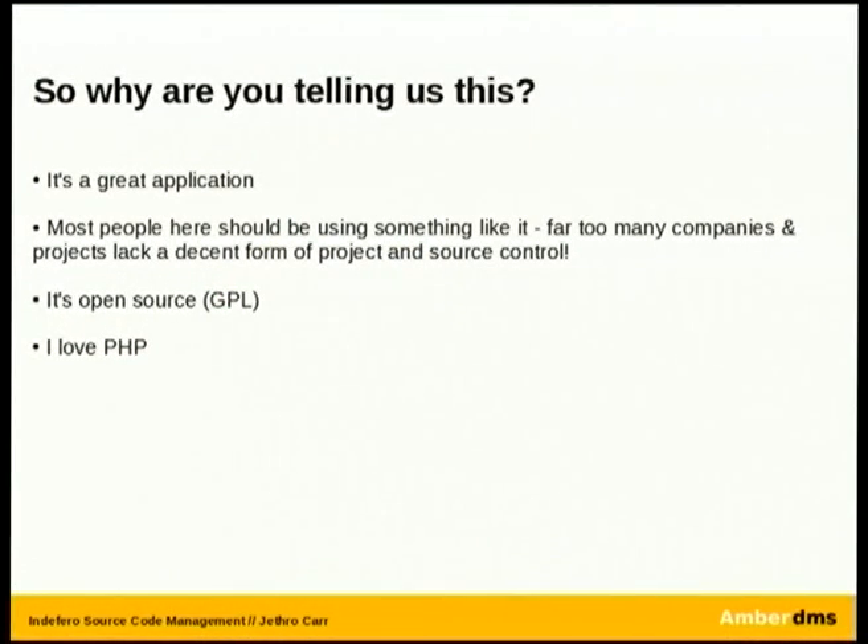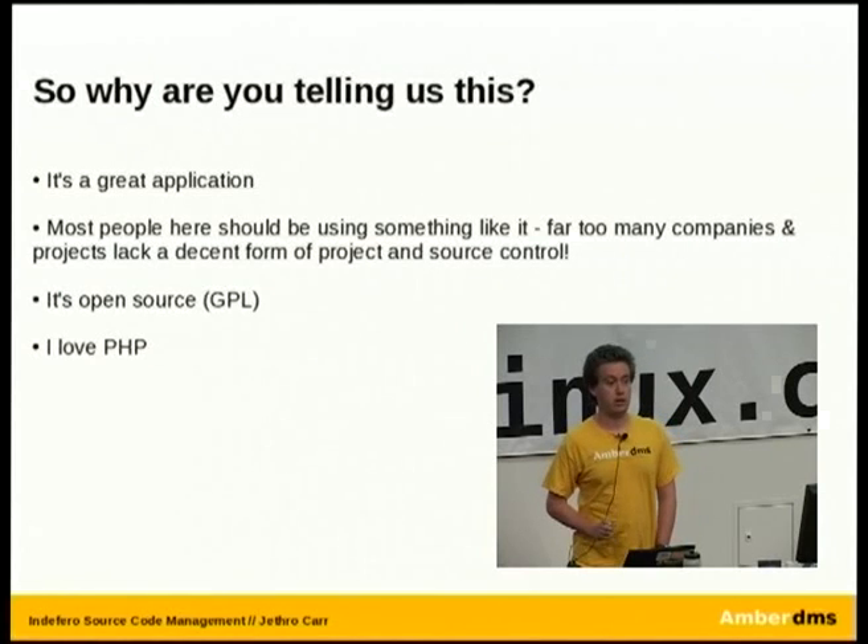So why am I talking about Indefero again? I think it's a fantastic application, and this comes from a user point of view. I've committed a couple of patches to it but the majority is written by others. I also think everyone in this room should be using something like Indefero. And it's written in PHP, which everyone here would know is the greatest language ever written.